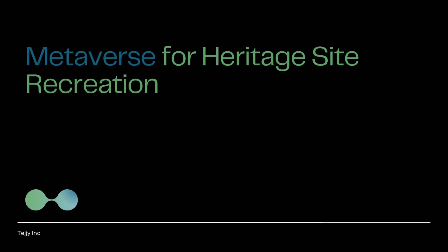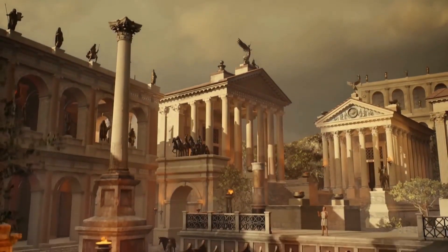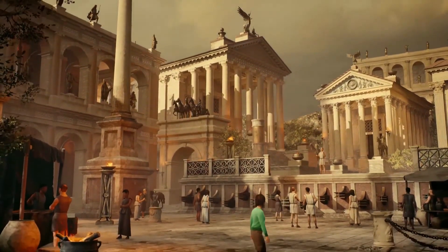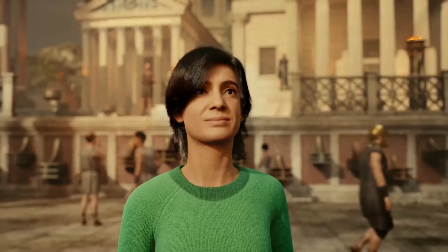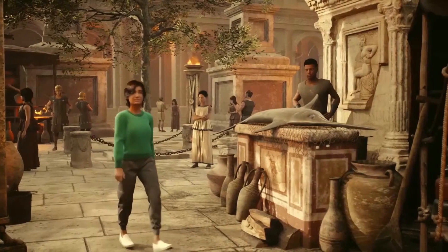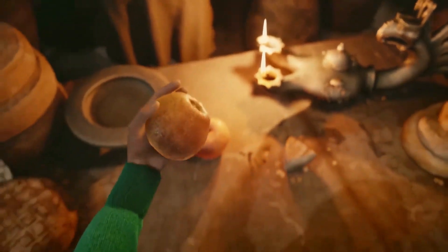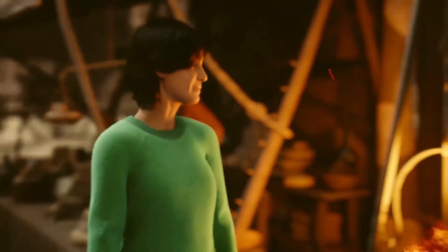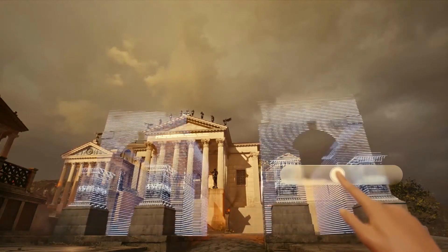The metaverse for heritage site recreation. Several projects are already using the metaverse to recreate heritage sites. The Royal Commission for AlUla has created a digital recreation of the UNESCO World Heritage Site of Hegra, allowing users to explore in 3D and enter tombs not accessible in real life. Lithodomos VR is recreating the ruins of Rome using smartphone headsets for an immersive walkthrough. Beyond recreation, the metaverse can also provide educational experiences, facilitate research, and create new forms of cultural engagement.